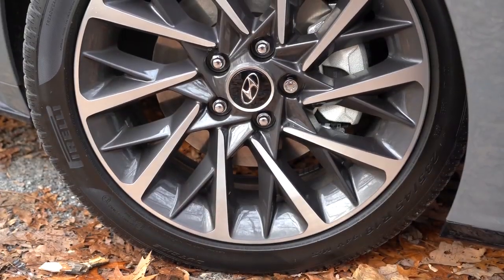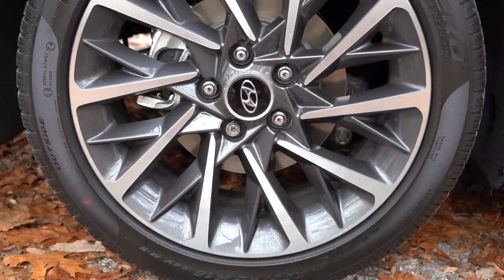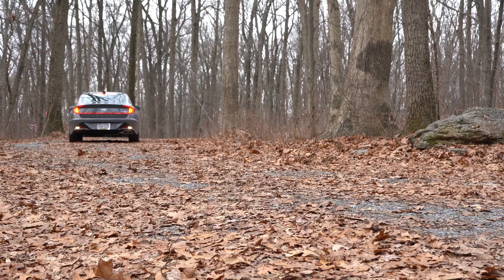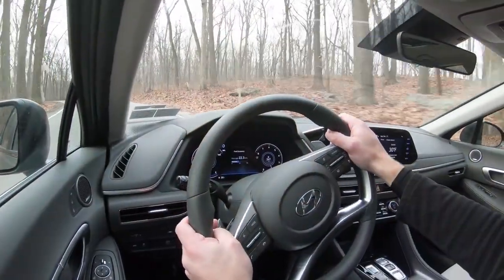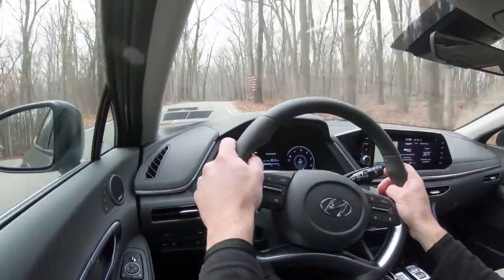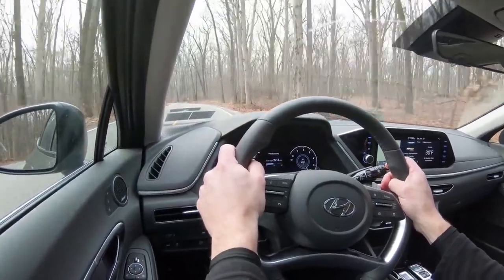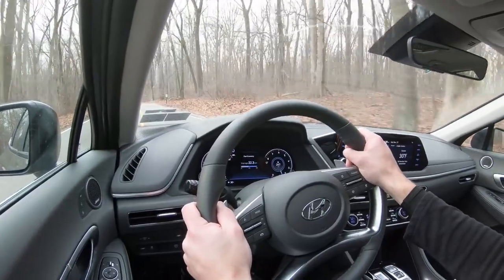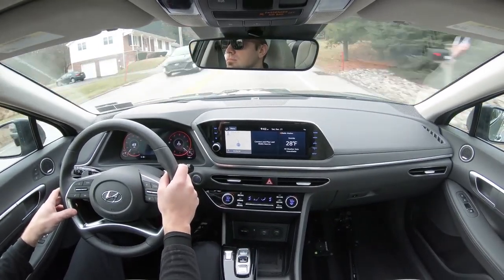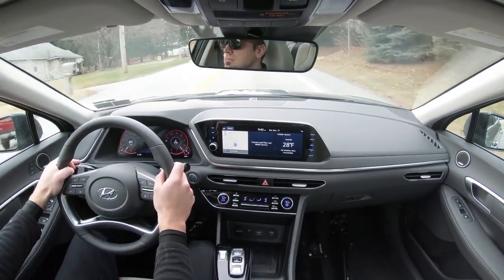Braking is equally important. Up front you'll find 12-inch ventilated front discs and in the back 11.8-inch solid rear discs. Sixty-to-zero comes in at 121 feet, which is pretty on par. Braking feel is perfectly fine — that's one thing Hyundai always does right. Suspension: up front you get a MacPherson strut, in the back an independent multi-link rear suspension. Ride quality is definitely on point — not to the level of a Genesis G80 Sport, but still very nice.